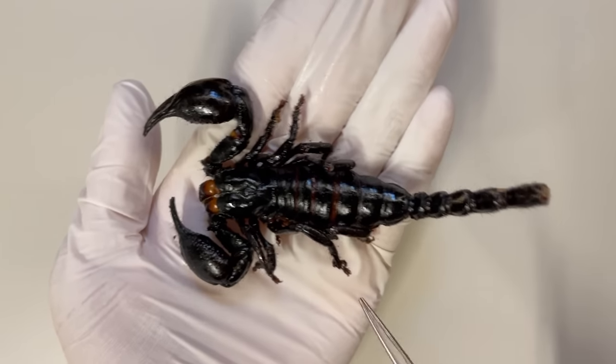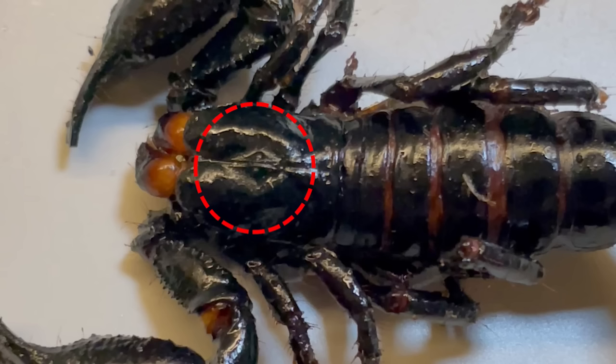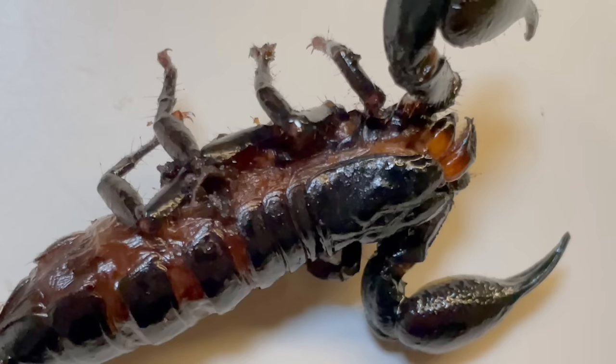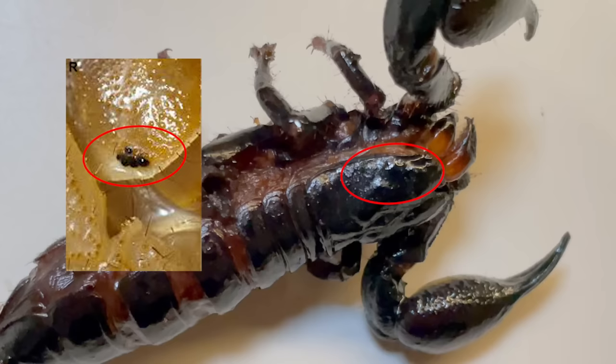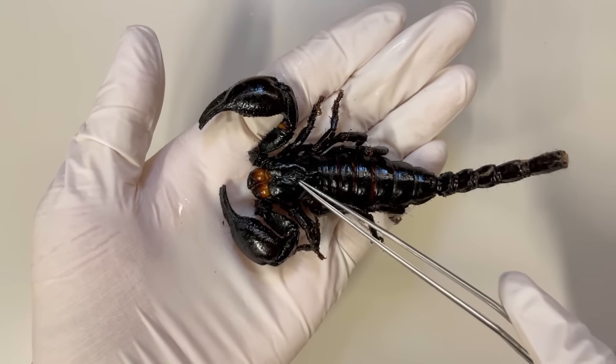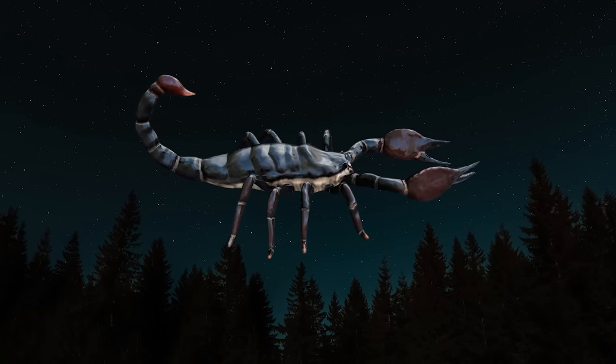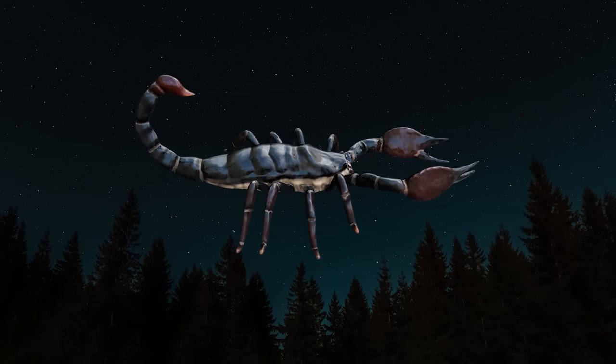Scorpions have multiple pairs of eyes. There is one pair of median eyes located in the central part of the cephalothorax. Additionally, they possess two to five pairs of lateral eyes on the sides of the cephalothorax. While they may not have highly developed vision, they have excellent light detection capabilities, which allow them to sense movements in their surroundings effectively, especially at night.